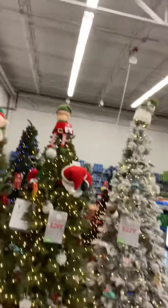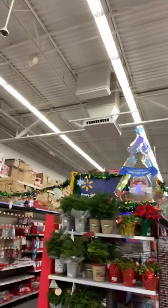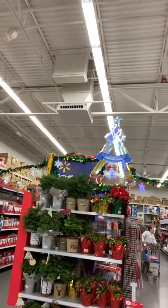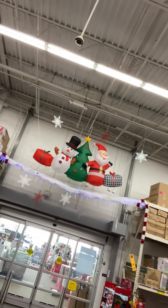Aren't they the most beautiful Christmas trees you've ever seen in your life? They're so gorgeous and totally glamorous. Check it out — there's a glittery Christmas tree, and over there are inflatable decorations too.